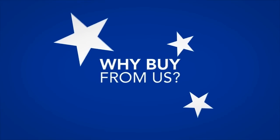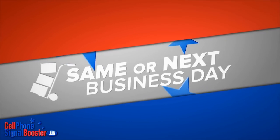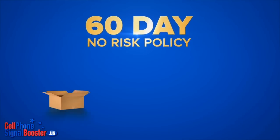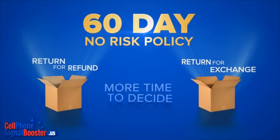Why buy from us? You get your order fast — we stock products ourselves and ship on the same or next business day. Shipping is 100% free within the USA and Canada. There's no risk: we offer a generous 60-day return for refund or return for exchange policy, giving you more time to decide.